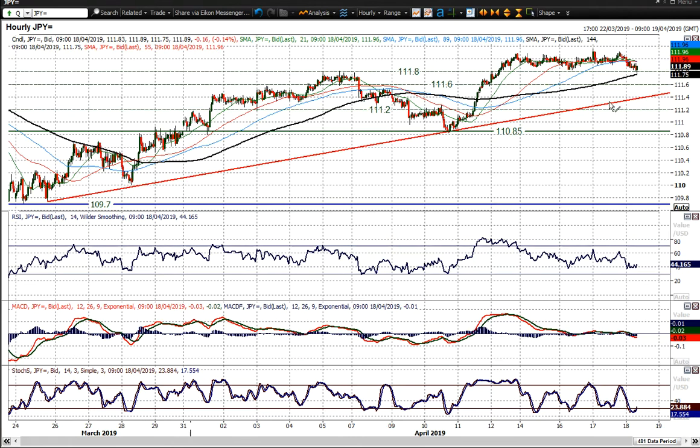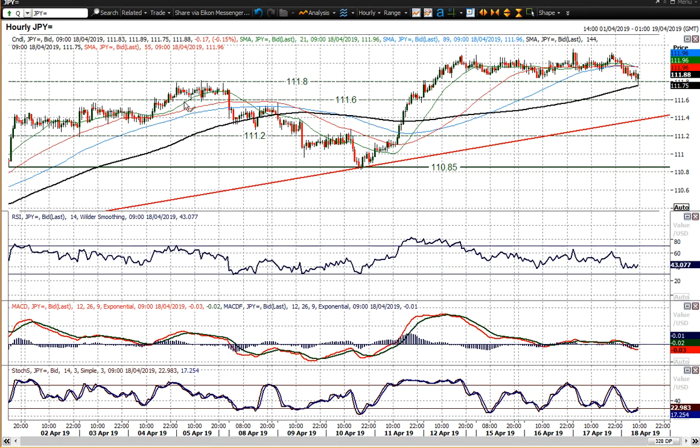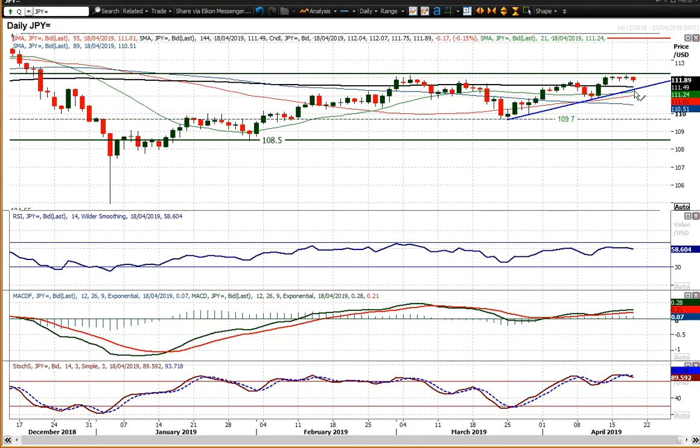Now looking at the hourly chart, you've got that uptrend there and it continues to run higher. You've got the consolidation around that 111.80 mark, and that is a level that I think the market is looking out for, with 111.60 being an old pivot as well. So a slight buy zone I would class this as — 111.60 to 111.80. That uptrend comes in on the daily chart around 111.30 at the moment.